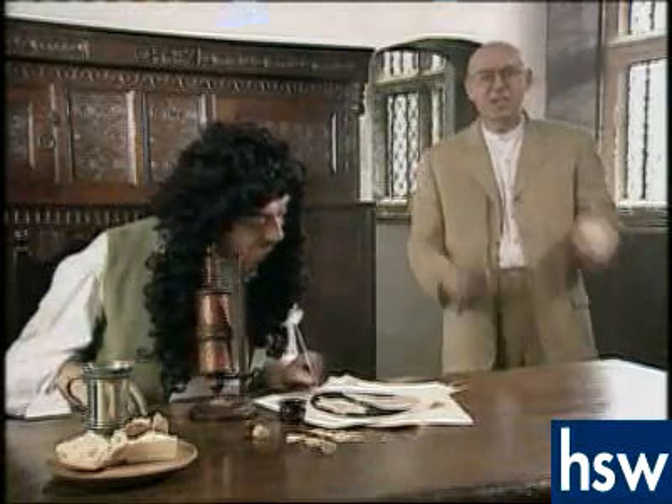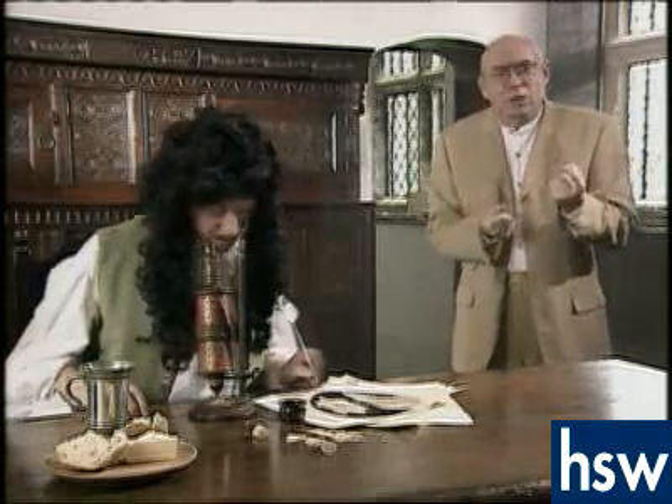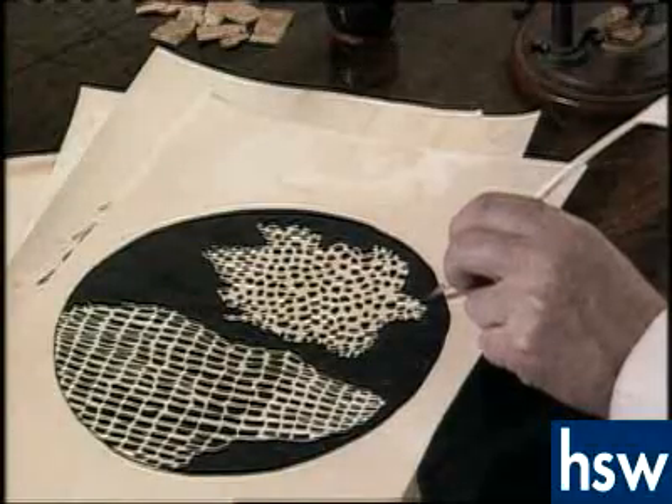This is Robert Hooke. It's 1665 and microscopes have only just been invented. For the first time, scientists were able to look at things too small to be seen by the naked eye, and Robert Hooke was fascinated by what he saw.